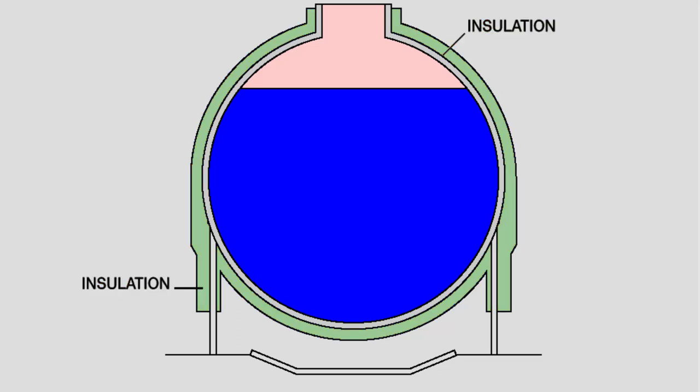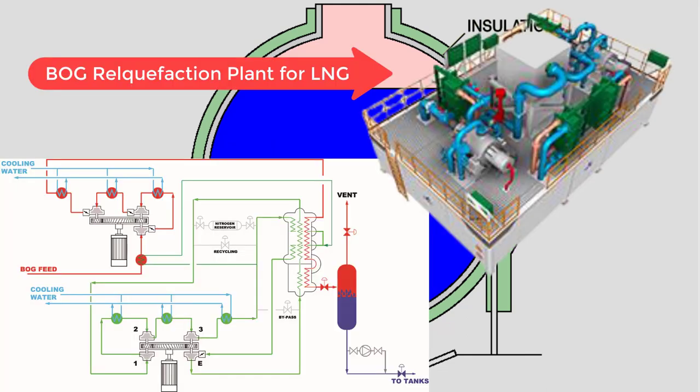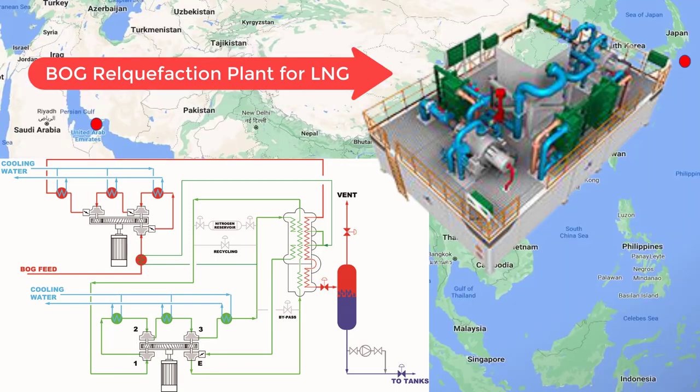For LNG, newer vessels like Q-Flex and Q-Max are fitted with a reliquefaction plant — often called a recondensing plant — typically a skid-type system that uses liquid nitrogen to recondense methane. If excess pressure exceeds the plant's capacity, the excess vapor can be utilized by the engine as fuel.